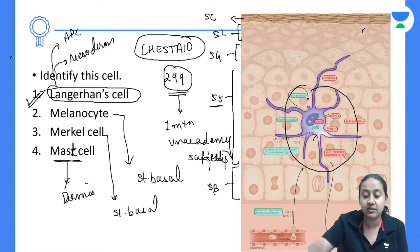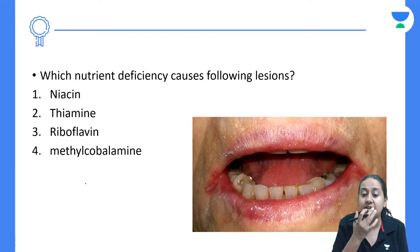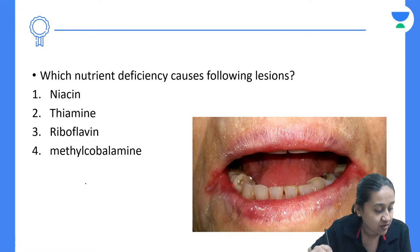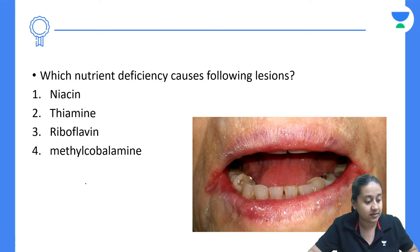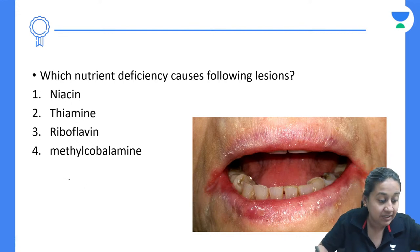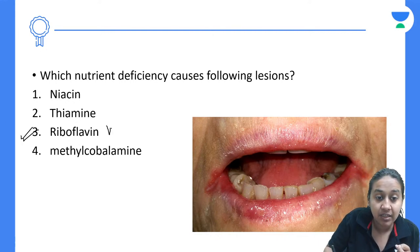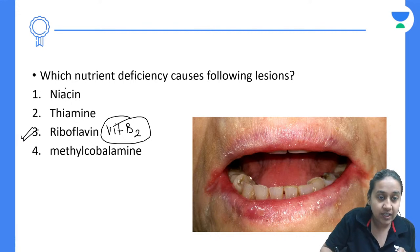Next question: which nutrient deficiency causes chapped lips with angular cheilitis? The answer is riboflavin, i.e., Vitamin B2 deficiency. Angular cheilitis and chapped lips are classical features of Vitamin B2 deficiency. Niacin (Vitamin B3) deficiency causes pellagra.